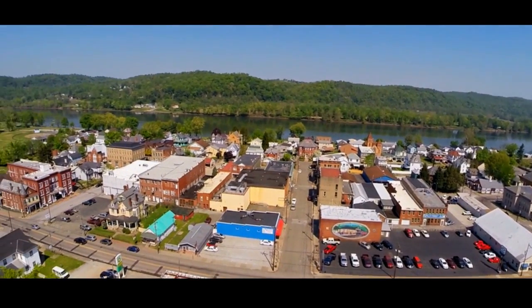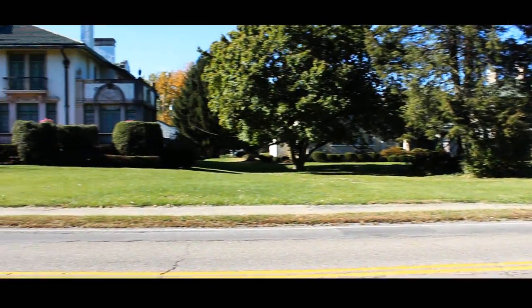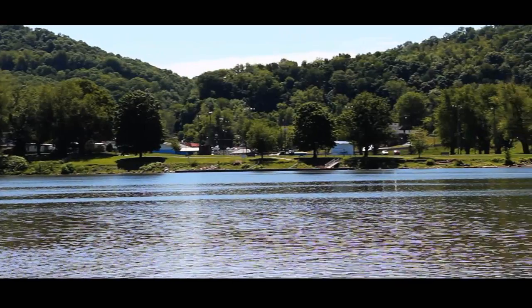This is Sistersville, West Virginia, a small community of fewer than 1,500 people, rich in history, standing peacefully along the banks of the majestic Ohio River.